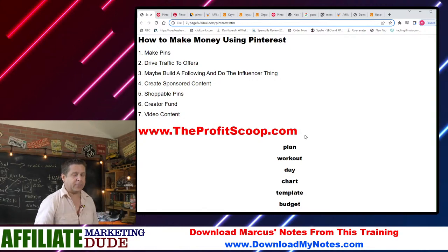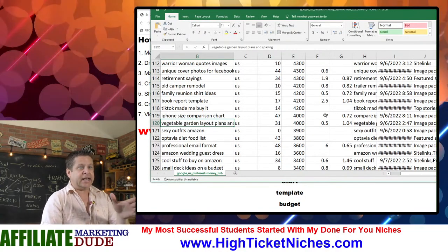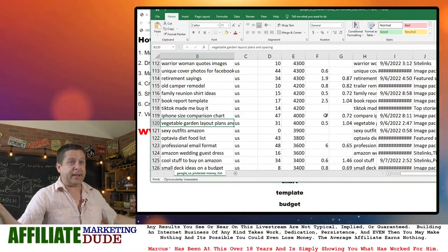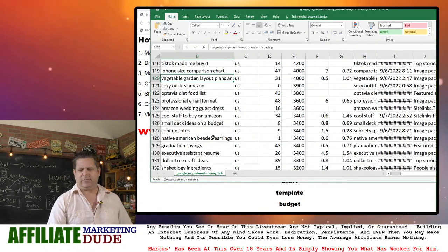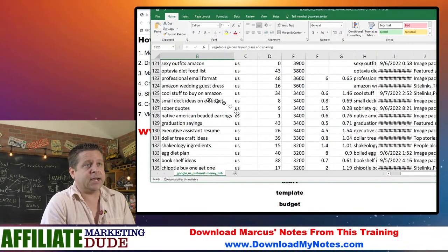When you understand this, you'll be able to use the trigger word list — which you can get at theprofitscoop.com along with this keyword list. 'Professional email format' — people looking to write professional emails. 'Amazon wedding dresses' — people looking to buy wedding dresses on Amazon, 3,600 of them each and every month. 'Stuff to buy on Amazon,' 'small deck ideas on a budget.'